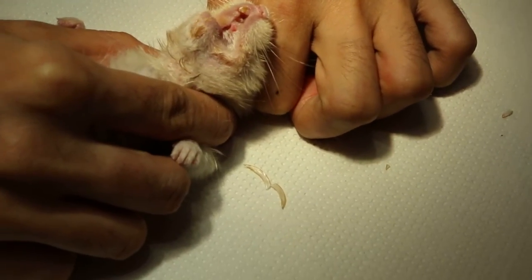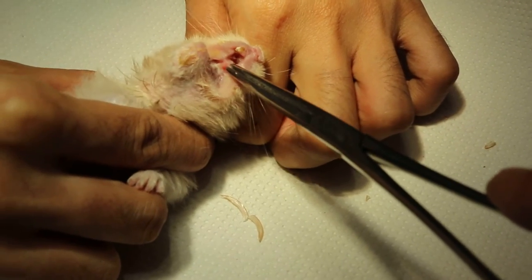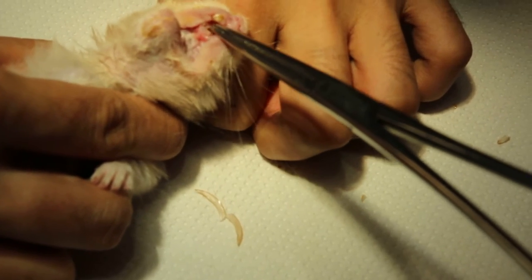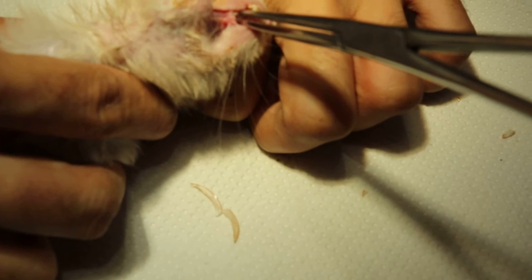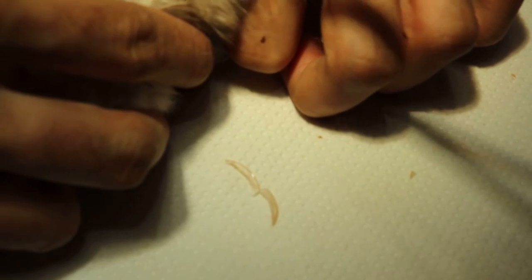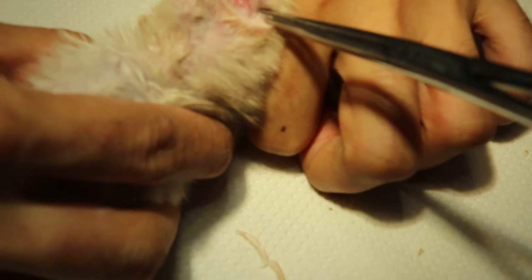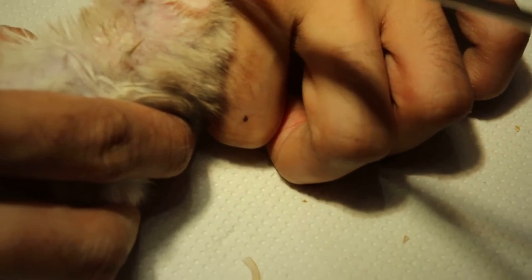You can see the lower front teeth have gone into the hard palate and there's a big hole here. This is because the owner waited two months to consult the vet. Now is there a small piece inside? Let me check. Anyway, you can see the hole is very big — the front of the hard palate, the roof of the mouth — that's due to the teeth growing in.